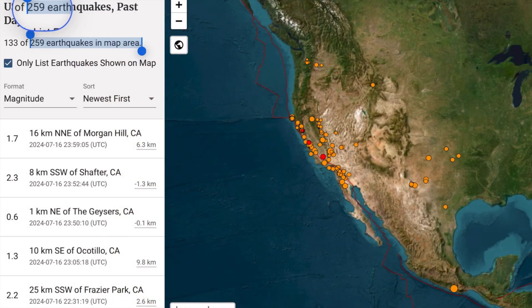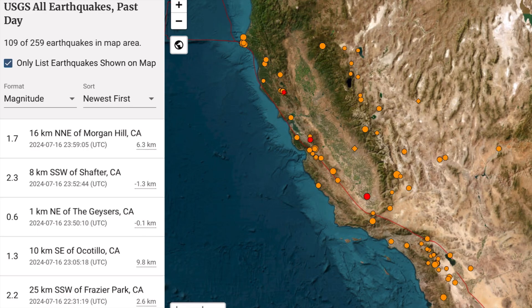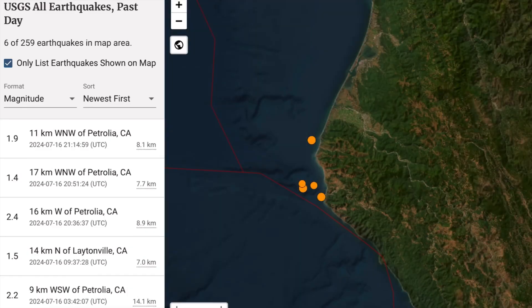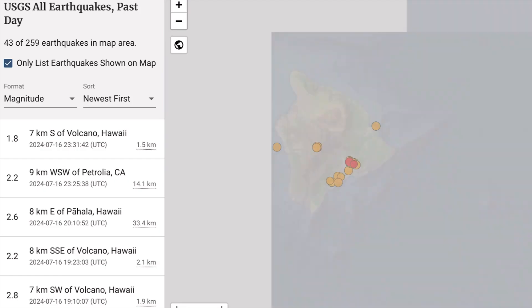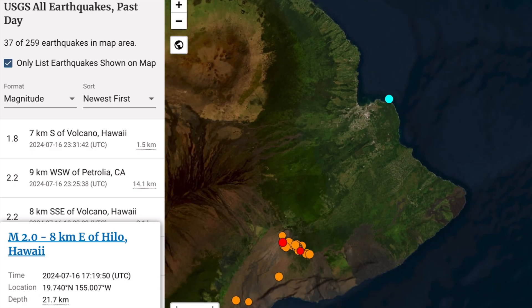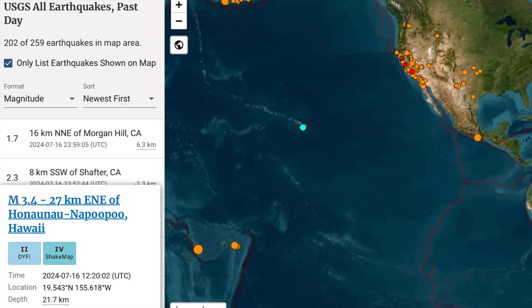Now let's get to earthquakes. USGS reporting 259 earthquakes on the map right now, and about 105 of them have been across California. There's also increasing seismicity up into the border with Oregon — Petrolia, California — with minor seismicity, the largest being a 2.4. Hawaii is still shaking, reporting 43 across the island right now. Notable activity off the coast near Hilo, Hawaii — a 2.0 — and a couple of earthquakes atop Mauna Loa near Napopo, a 3.4 magnitude.